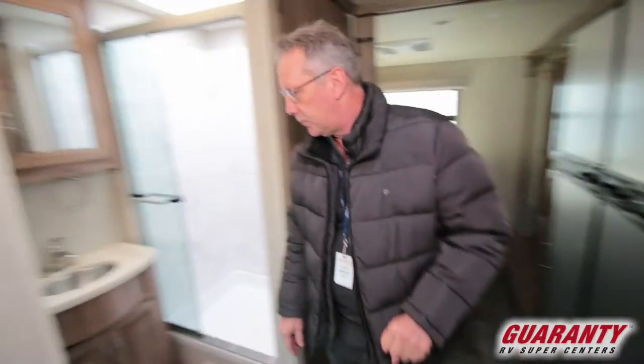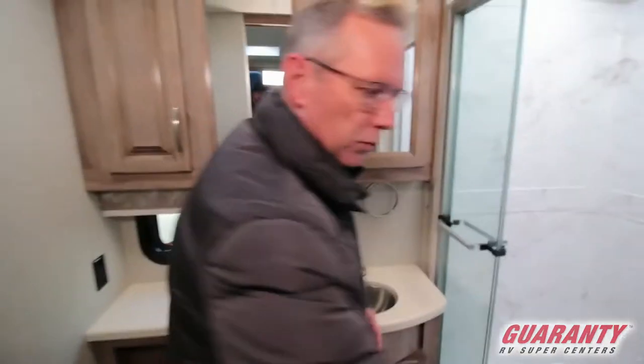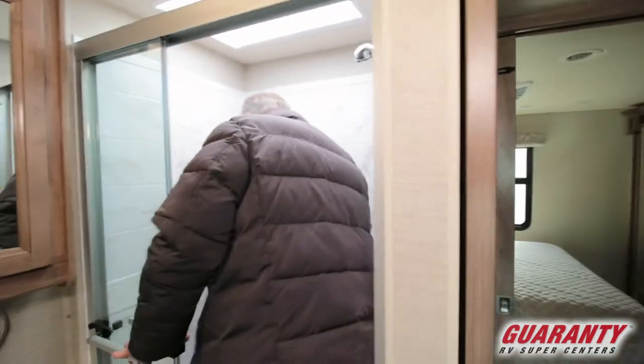Coming over to the other side, you have a huge bathroom right here. Notice how easily I got in there — one of the reasons is this pocket door rather than a door that opens. It also has a big shower in here, so you have a lot of elbow room to move around. Very nice.